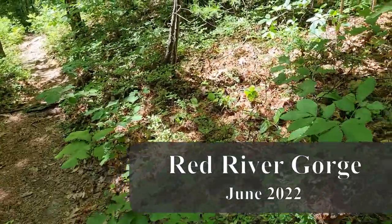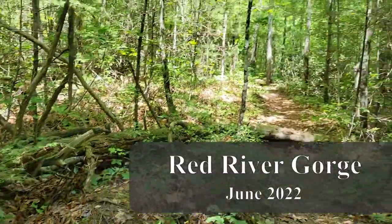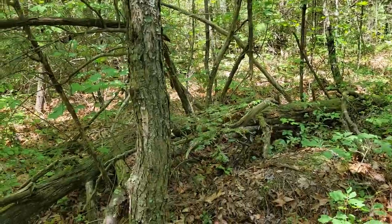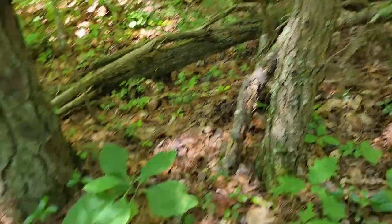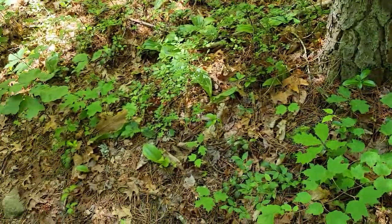Alright, so I'm here in the Red River Gorge right now on the eastern side, sort of towards the Clifty Wilderness on, I think, the Wildcat Trail, or maybe the one right above it. Yeah, so this is a whole really interesting ecosystem here.